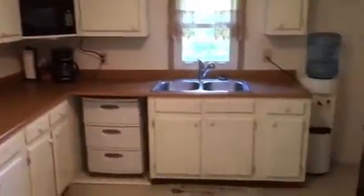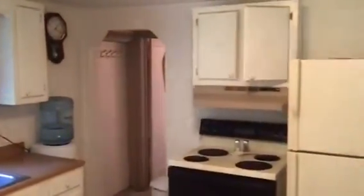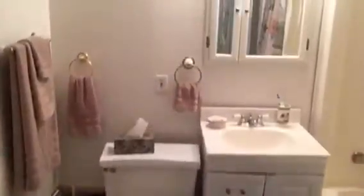Kitchen with lots of cabinet and counter space — here's another view. All the appliances are included. We also have a first floor laundry and first floor full bath.